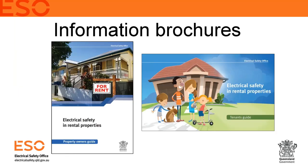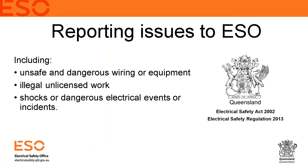The Electrical Safety Office has information brochures available on their website covering everything discussed today and more — including a tenants guide that we recommend be included in the new tenant pack. Regarding reporting obligations: under the Electrical Safety Act, you must report unsafe and dangerous wiring or equipment, as well as illegal or unlicensed electrical work, to the Electrical Safety Office. They will investigate and ensure no one is seriously injured by that wiring.